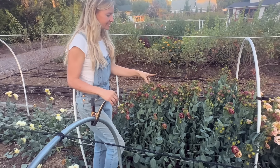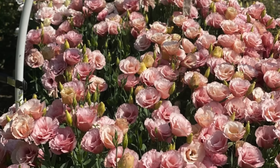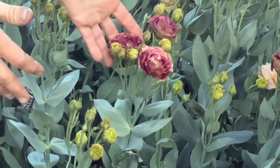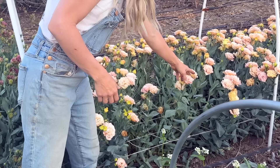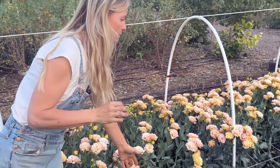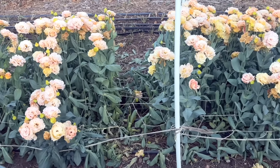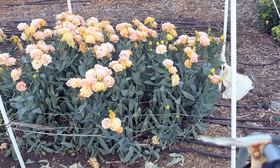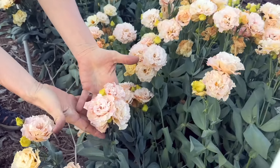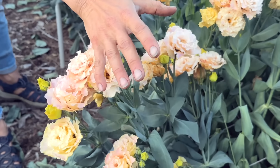Here we have our lisianthus. Lisianthus are an annual crop for us — we don't grow them as perennials. They're a cultivar of a native plant here in Colorado, so they do fairly well without a ton of water, especially as they establish later in the season. They come in lots of different colors. Some of my favorites are these Voyage varieties — we have a whole video on growing lisianthus from seed, which is the most cost-effective way. They're one of my favorite cut flowers, lovely to harvest, and they bloom for an extended period — starting at the bottom of the stem and moving up over about six weeks.